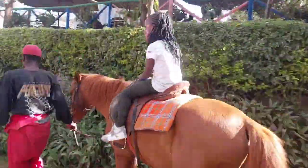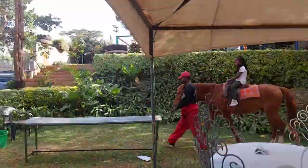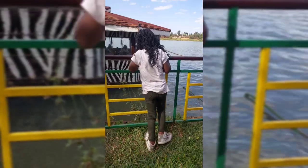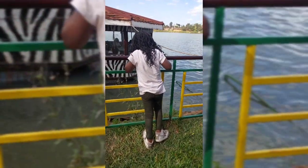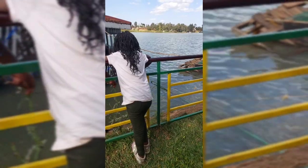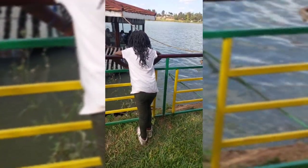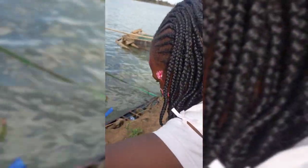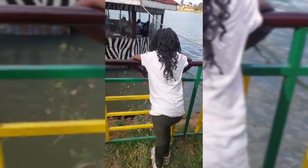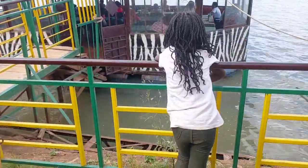So guys, I got overwhelmed and I was not able to shoot every activity that my daughter got involved in, but basically there's horse riding, boat riding, a bouncing castle, and a trampoline. It's a good place, though I didn't like their food as much — their services in terms of food and serving is quite slow. So basically you would want to go to this place when you're full.